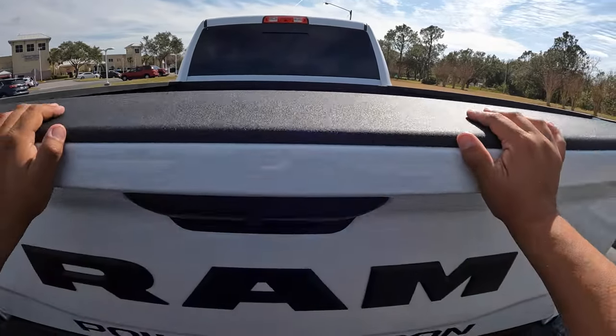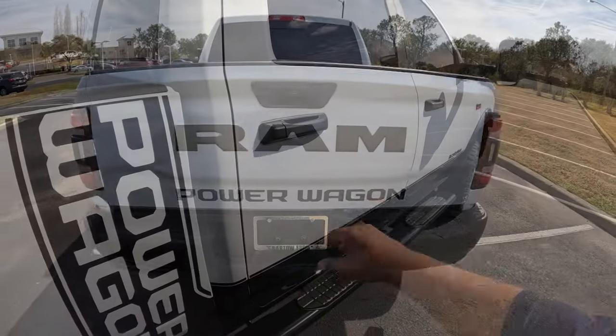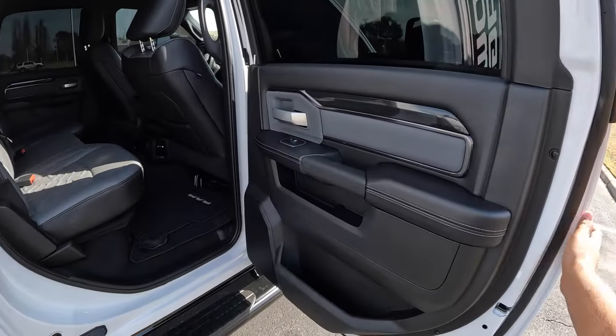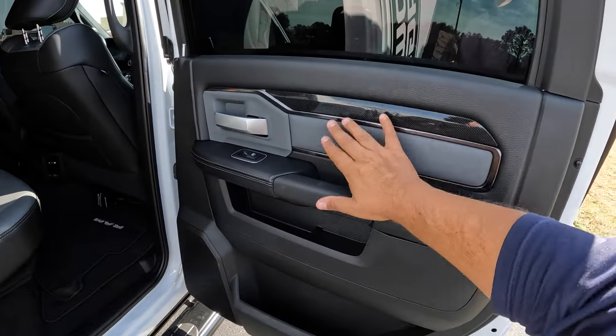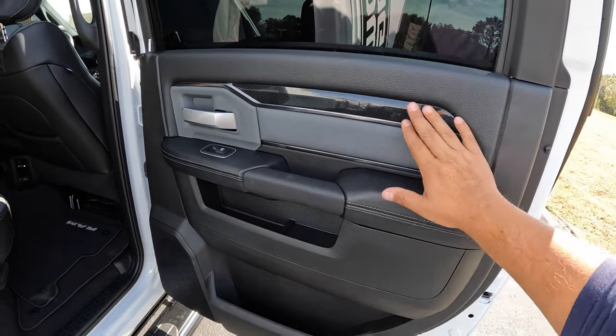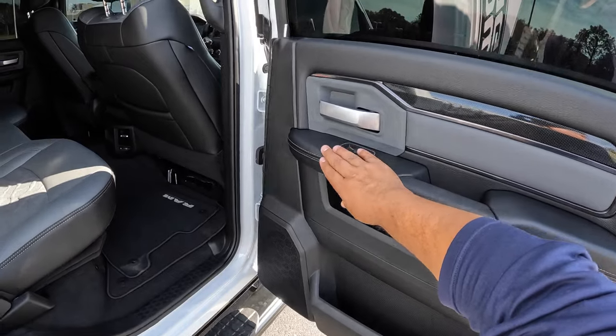Let's go ahead and close the tailgate — really easy to do. There's also a reverse camera back here as well. Let's take a quick look at the interior of this Dodge Power Wagon. Really nice — we've got smart materials here with a kind of fiber-like white pattern, some aluminum trim, and some leather. Really nice two-tone interior.